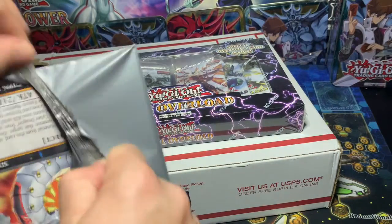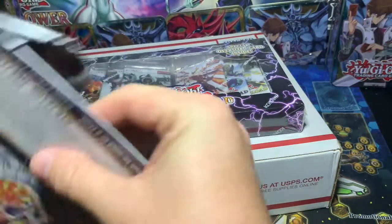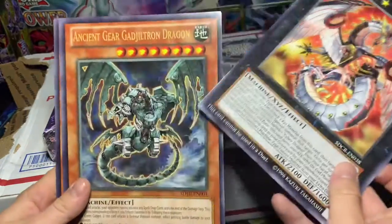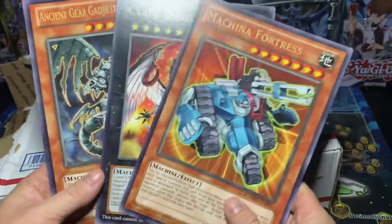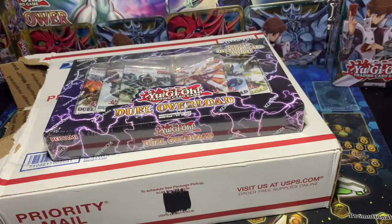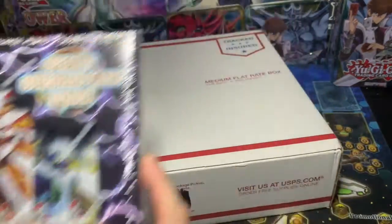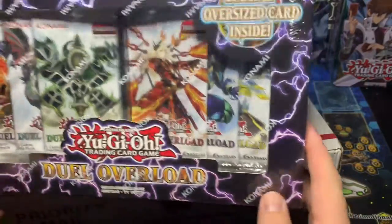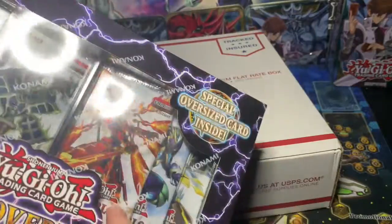Oh yeah, giant cards. Here we go. Having some difficulty here, but let's check our loadout. Ooh, ancient gear. Oh cool — oversized cards. Awesome. And Dual Overload — very cool. I bought like three or four of these. I'm gonna get some good pulls out of this.